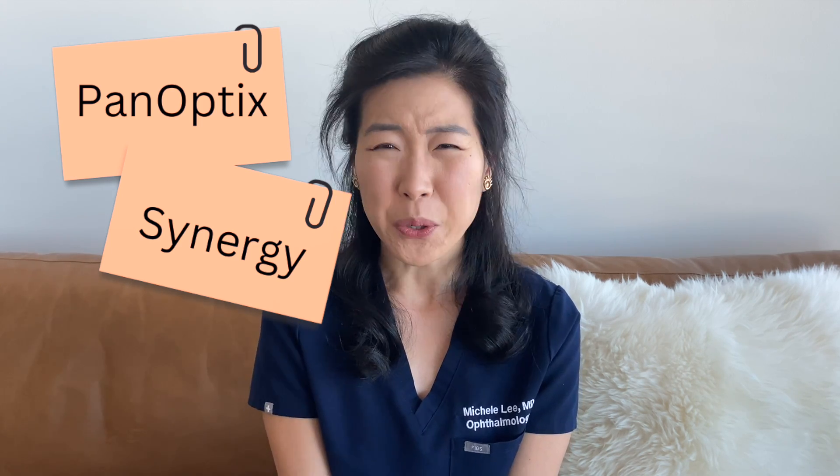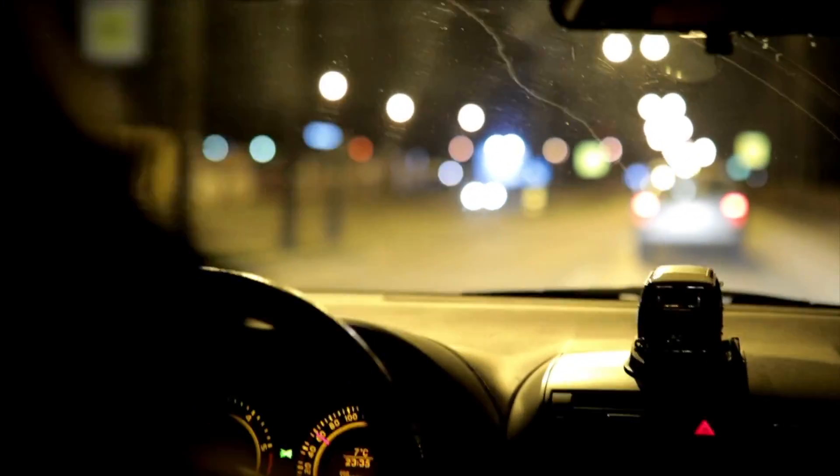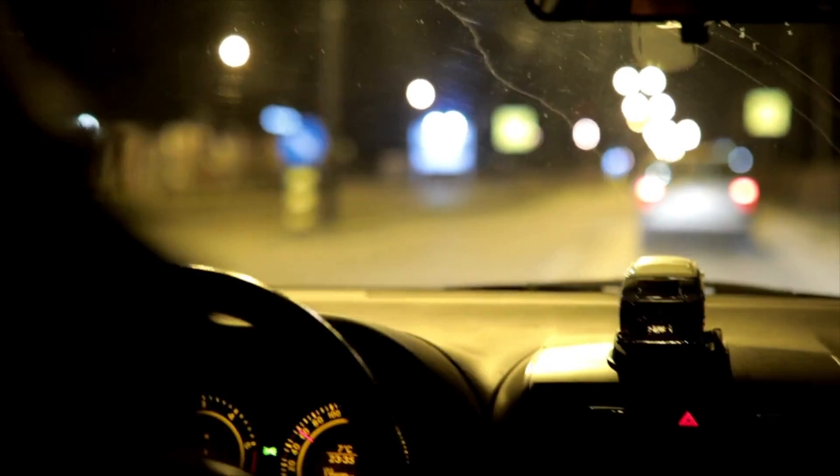The two multifocal lenses that I use most frequently are the Panoptix lens by Alcon and the Synergy lens by Johnson & Johnson. Both offer excellent distance, intermediate, and near vision, with the Panoptix lens just slightly edging out the Synergy lens for quality of distance vision, and the Synergy lens just edging out the Panoptix lens for quality of near vision. Both lenses do report a low level of nighttime glare and halos, which may be a valid reason for not considering this type of lens.